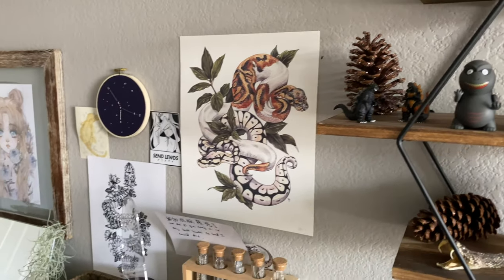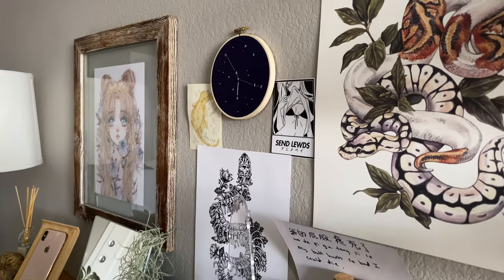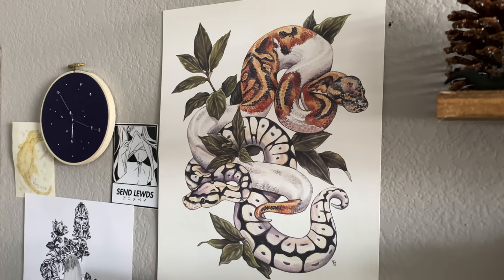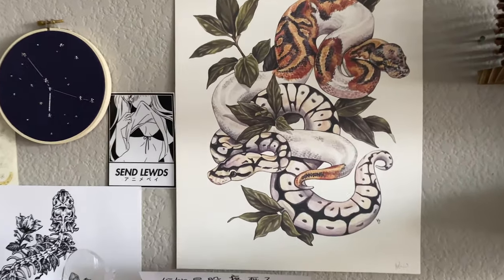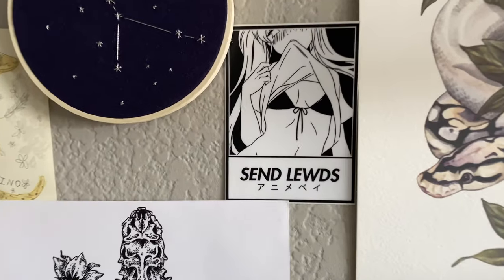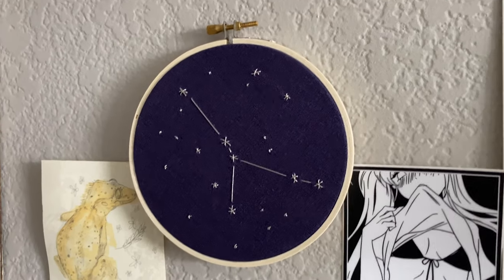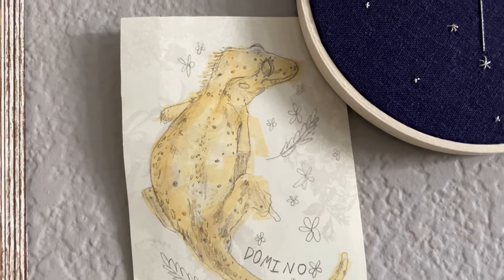Moving on from my shelf, you'll notice this beautiful wall of artwork. I just kind of mounted these pieces at random as I collected them over the years, and I'm so in love with all of the art. This piece is a print by an artist called Veronica Steiner — she's based out of Florida and does really incredible reptile art. It's a gorgeous watercolor print of a pied ball python and a spider ball python, tangled up in some bay leaves. Here I have a sticker from Anime Bay that says 'send ludes' — totally my style. This constellation needlepoint I got off of Etsy, and then this little picture is of my crested gecko Domino — an artist commission off of Instagram.